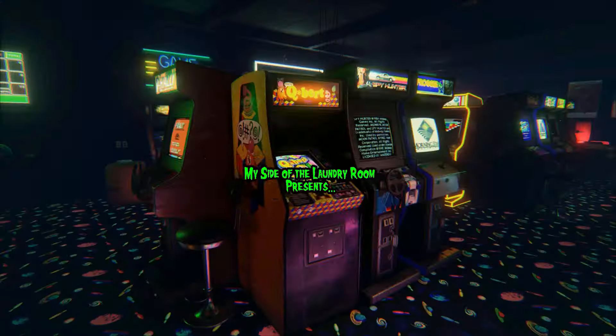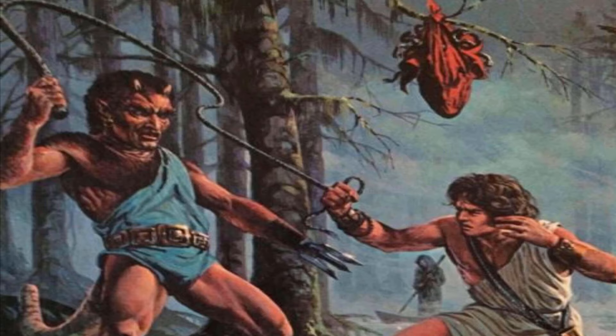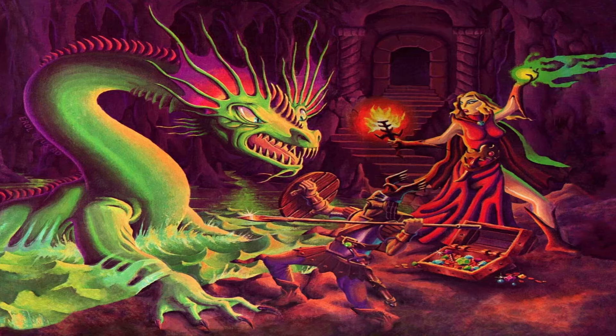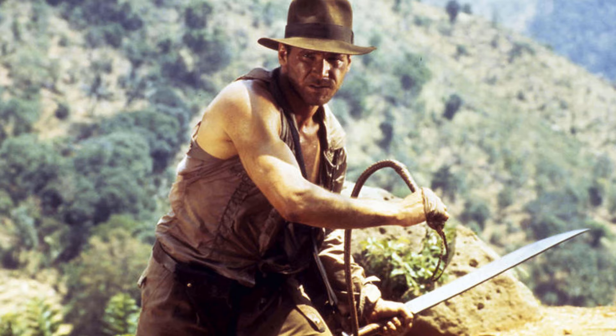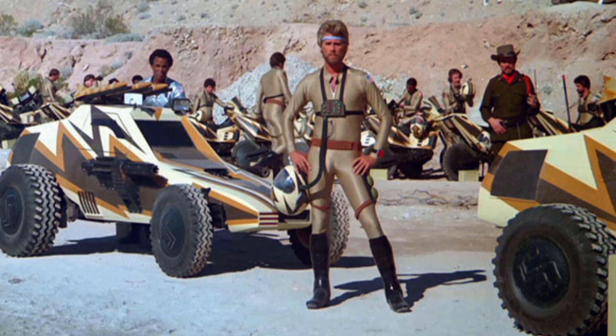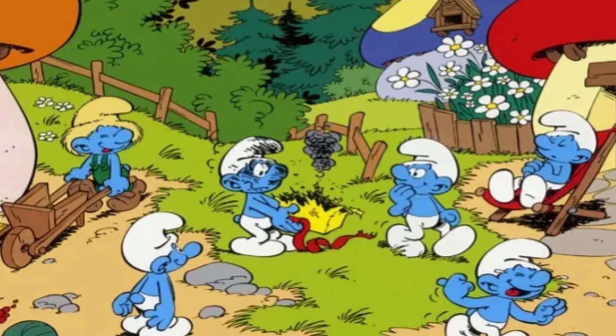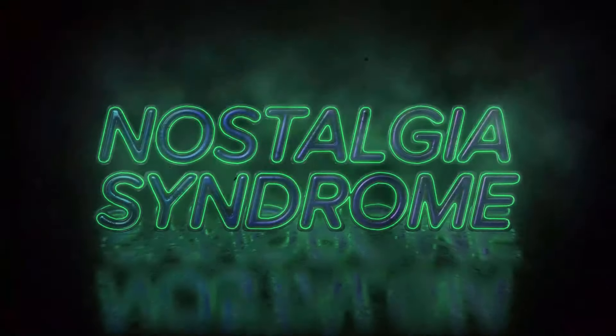What better way to kick off the new year than to talk about toys that are over 40 years old? So stick around. Hello, fellow dorks and dorkettes, and welcome to Nostalgia Syndrome. My name is Rob, and we are kicking off 2024 by taking a look at some of the raddest rides in 80s action figures.